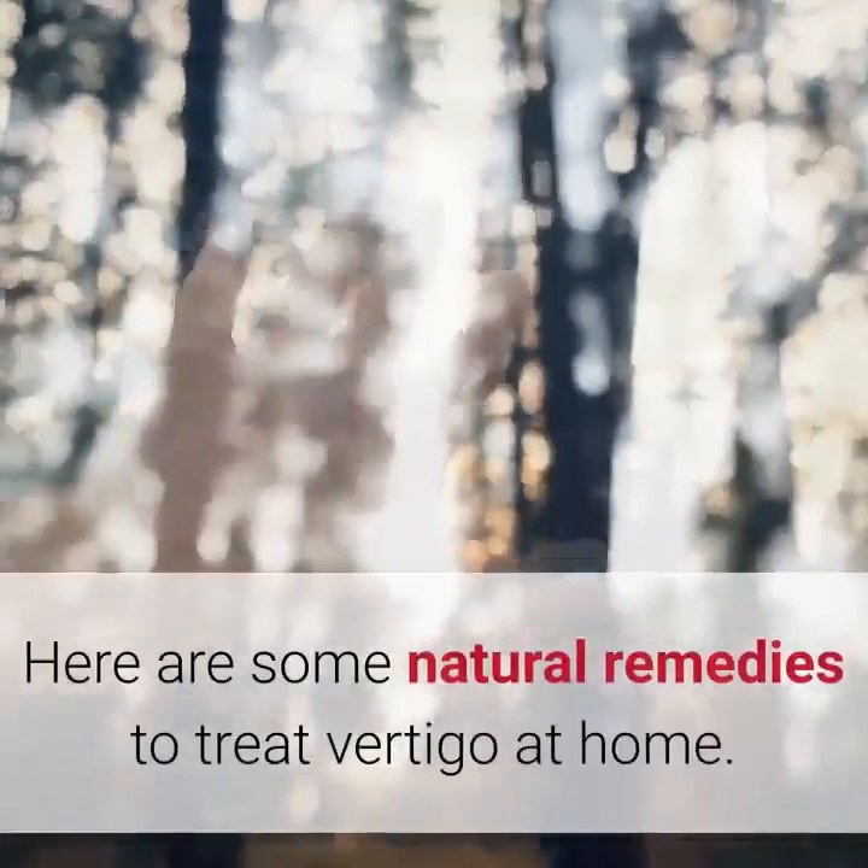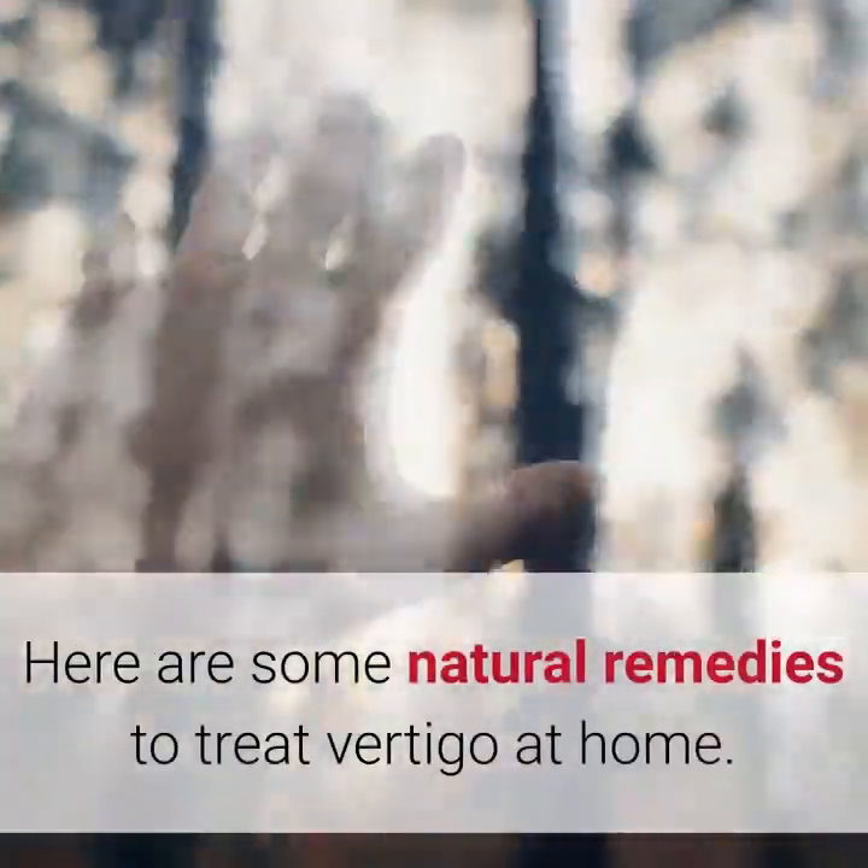Natural home remedies for vertigo. Here are some natural remedies to treat vertigo at home.